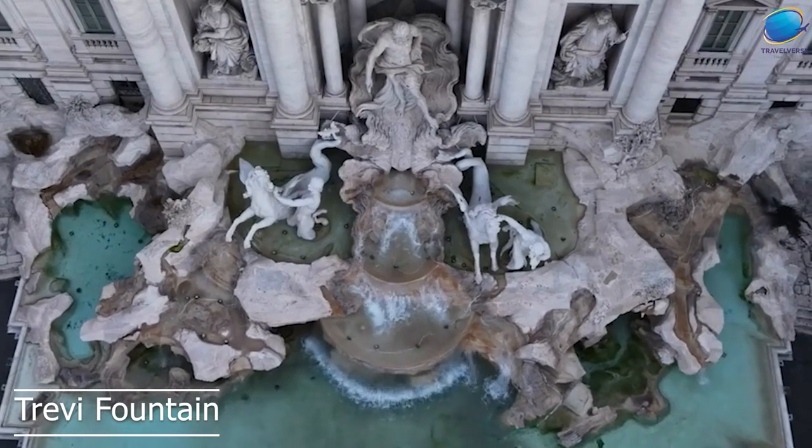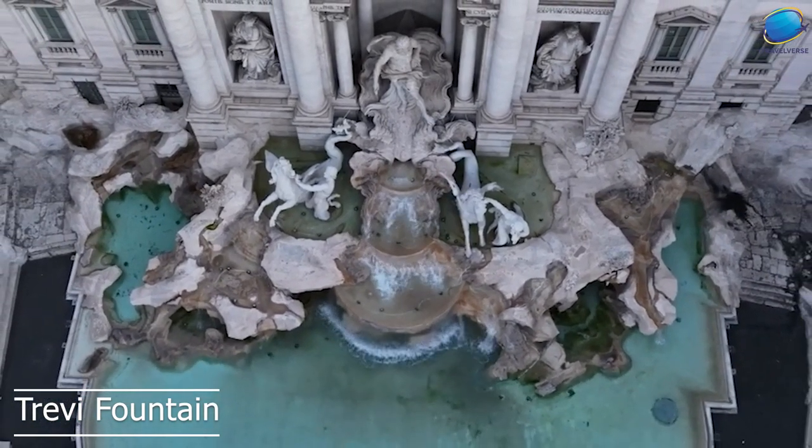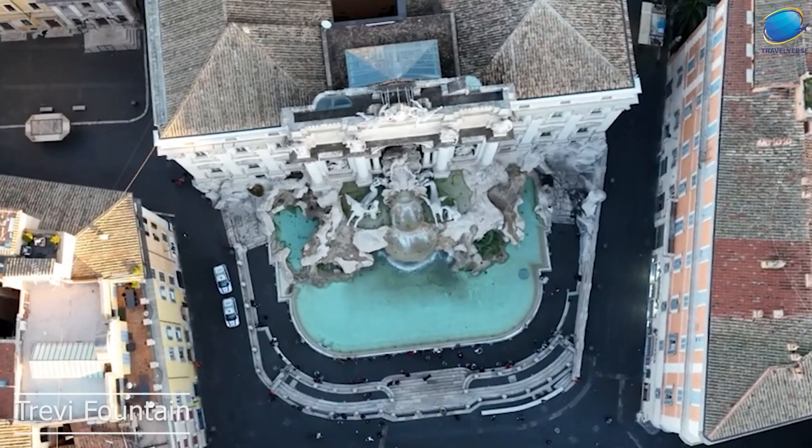At night, the fountain is illuminated, which makes it even more magical and enchanting. The Trevi Fountain is not only a work of art, but it's also an important symbol of Rome and its rich history and culture.